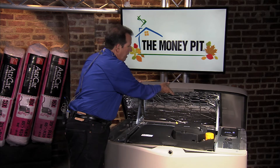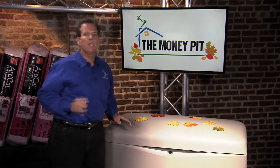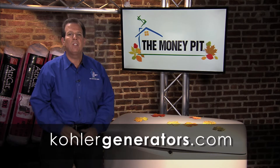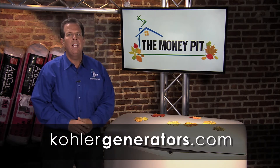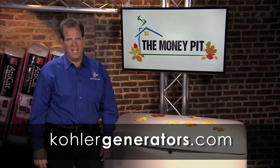Getting a Kohler Automatic Standby Generator professionally installed is a smart move for year-round safety. Get started by visiting KohlerGenerators.com for helpful tools like the sizing calculator, instructional videos, and an authorized dealer locator.